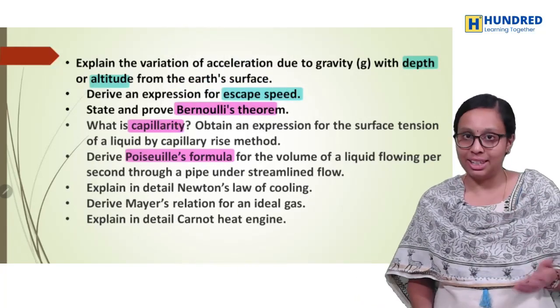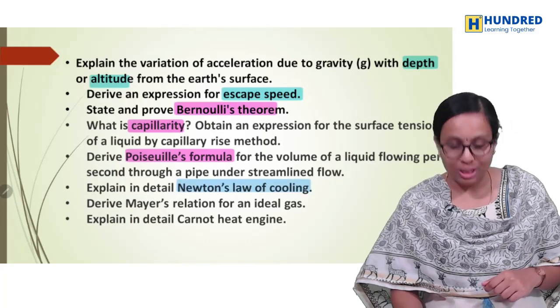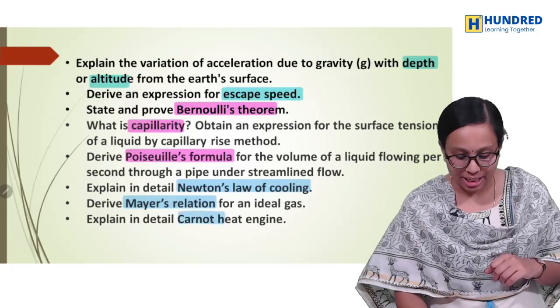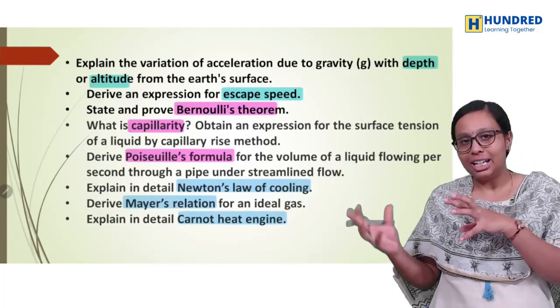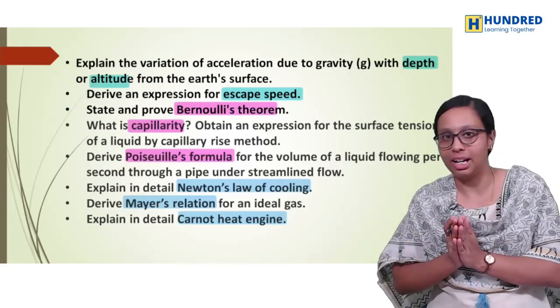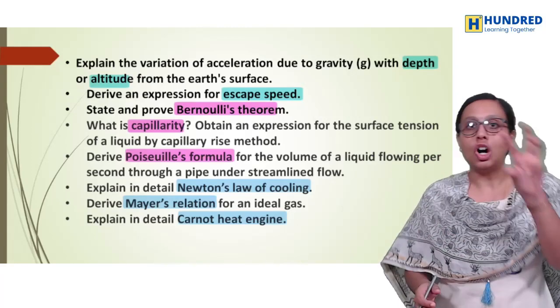The next chapter in the second volume: Newton's law of cooling — repeated question. And then heat engine. So if you study heat and thermodynamics, there are three parts that are covered in the question. So our questions are covered in the concept.